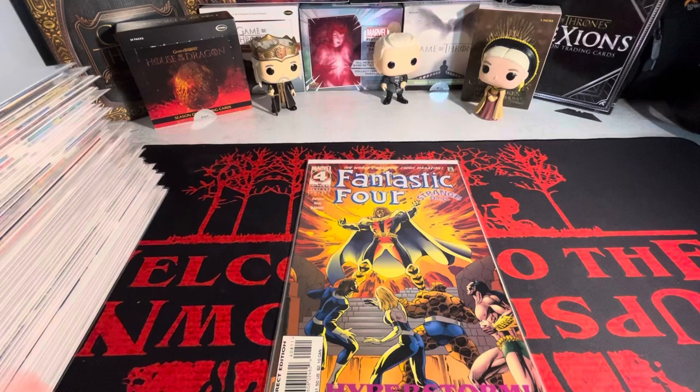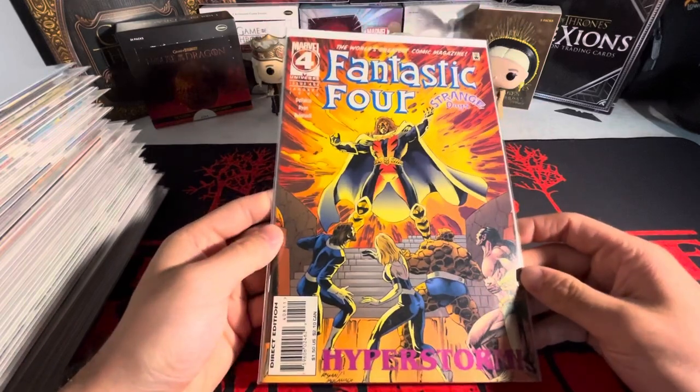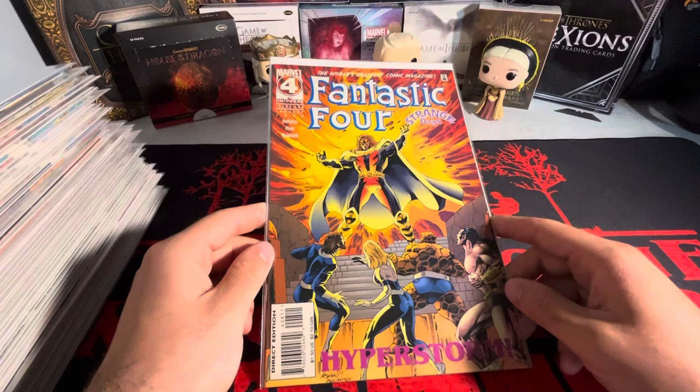That is all the books that I got from my dad. Hopefully we can keep building on top of it. Like I said, I have some more coming in the mail - stay tuned for those. Thank you guys for watching, stay tuned till next video!